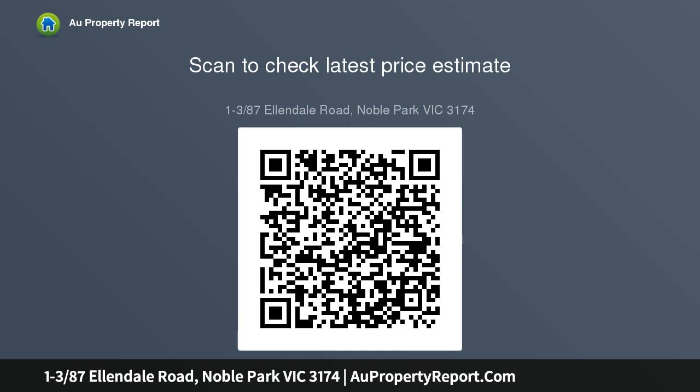Situated in a sought-after location of Noble Park and within minutes to transport, shops, schools, access to Princes Highway, EastLink and other major amenities. Currently tenanted and returning $37...